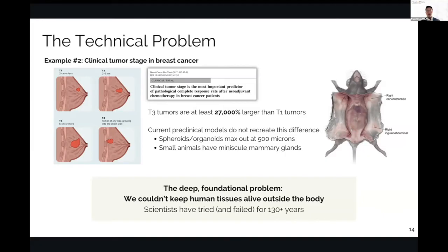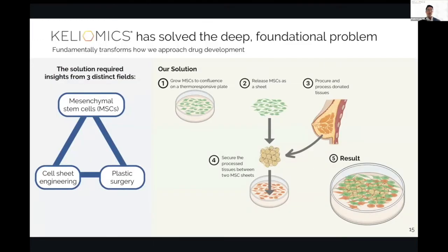The deep foundational problem is that we couldn't keep human tissues alive outside the body — we tried and failed for 130 years. Kiliomics has solved that problem. We grow stem cells to confluence on a thermoresponsive plate, which allows us to release those stem cells as a sheet — not single-cell suspension, not trypsinized, not damaged. We procure and process donated breast tissue and secure it between two MSC sheets, resulting in a complex 3D environment that encompasses the entirety of all elements in human breast tissue.